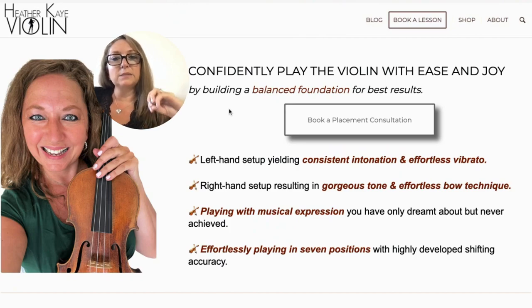The sub-headline is 'By building a balanced foundation for best results.' To give another example: I work with a violinist who gives baby music classes online. A headline for her website could be 'Nourish your baby's development holistically,' with a sub-headline of 'With online musical baby classes,' and then a clear call to action for viewers to know what the next step is.